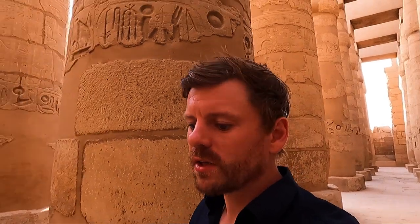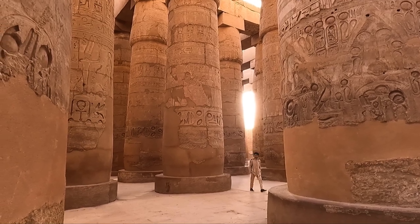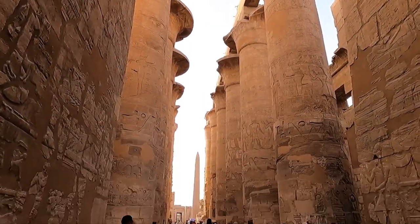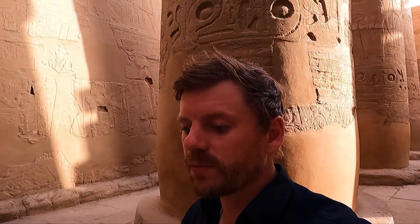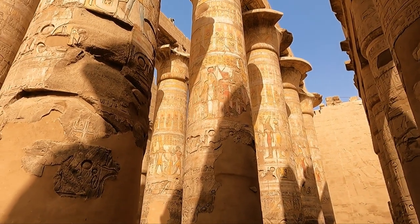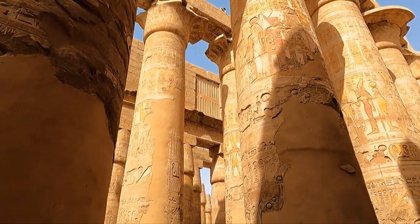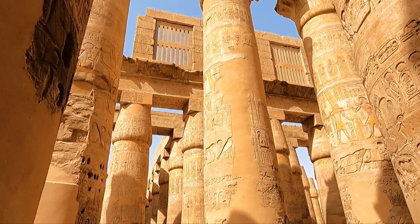I'm walking around the Great Hypostyle Hall in the precinct of Amun-Re, and it's one of the most magnificent features of Karnak. It's comprised of 134 columns arranged in 16 rows — 122 of these are 10 meters tall, and the remaining 12 are over 21 meters tall. You can see the much larger ones over here, and the shorter ones behind.